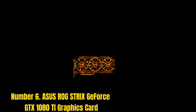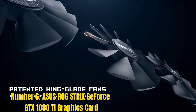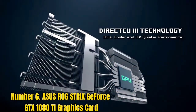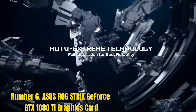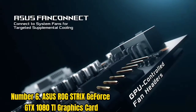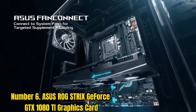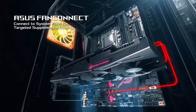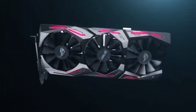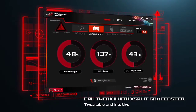Number 6: ASUS ROG Strix GeForce GTX 1080 Ti Graphics Card. Here's a big machine from ASUS. It comes with the largest memory capacity on the list — 11GB. This GPU is VR-ready and supports 5K gaming too, which is something you don't find with every GPU. It has an amazing 1,632 MHz boost clock, and Max Contact Plus technology keeps the GPU two times closer to the heatsink for better heat dissipation and effective cooling.